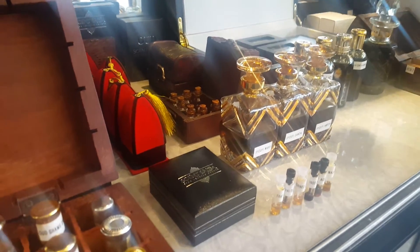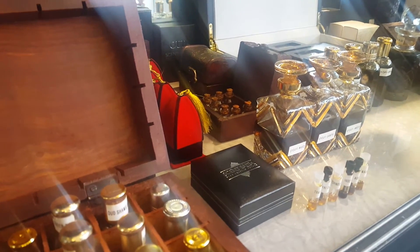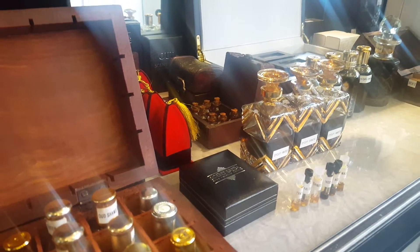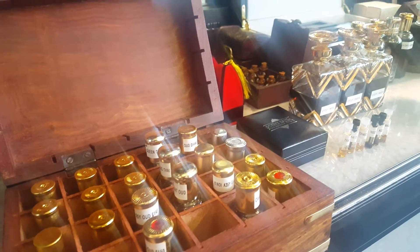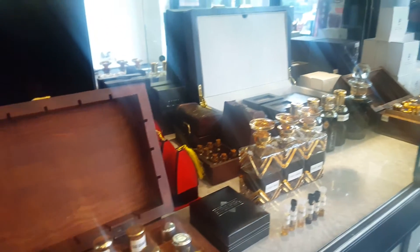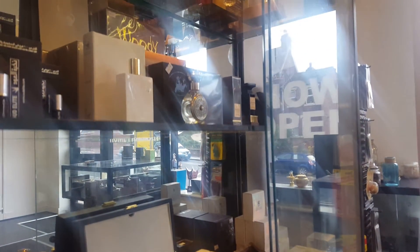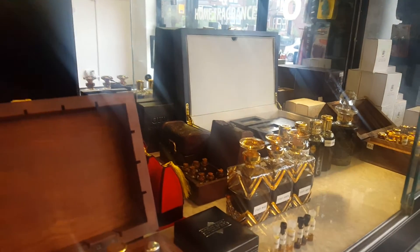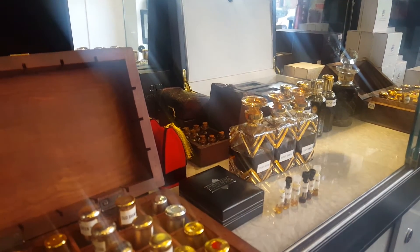Hello and welcome. Today we will be discussing the ouds we have available at Sent Salim. As you can see, we have over 100 different types of ouds from various brands including Amwaj, Abdussamad Al-Qurashi, Arabian Oud, and Oud Elite. This is just one of our stores and one of our shelves with the ouds.